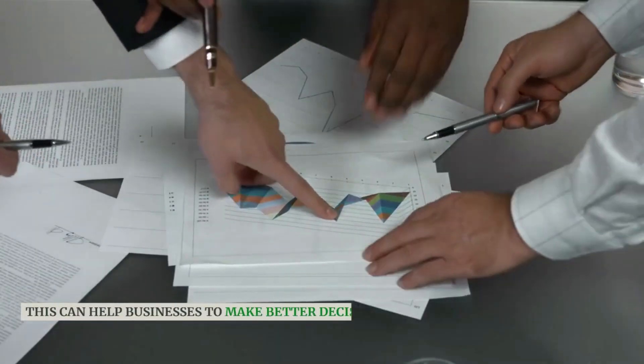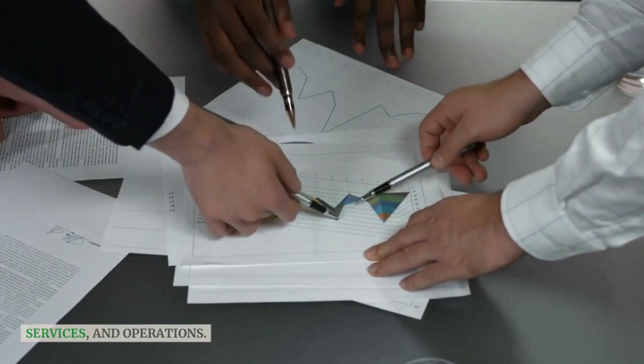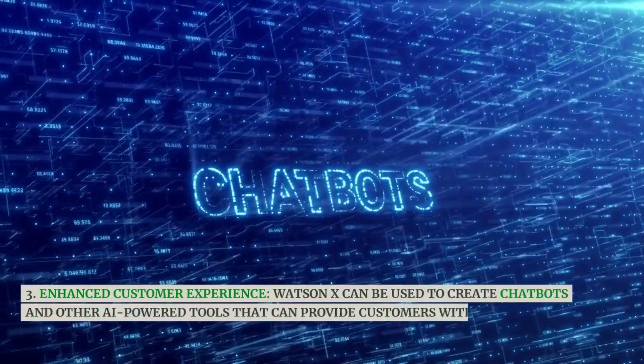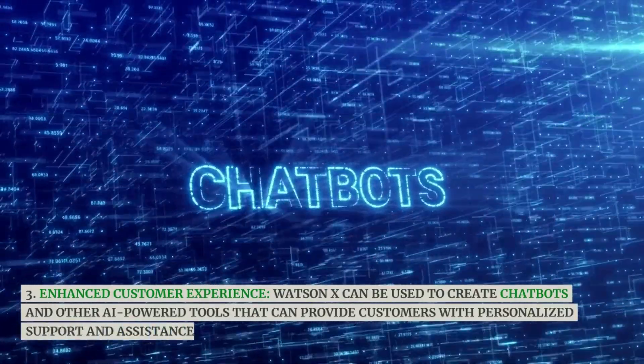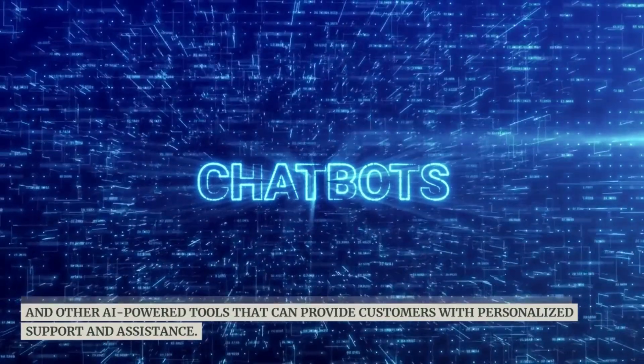This can help businesses to make better decisions about their products, services, and operations. WatsonX can also enhance the customer experience by enabling the creation of chatbots and other AI-powered tools that can provide customers with personalized support and assistance.